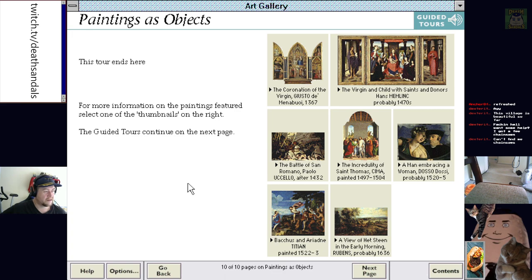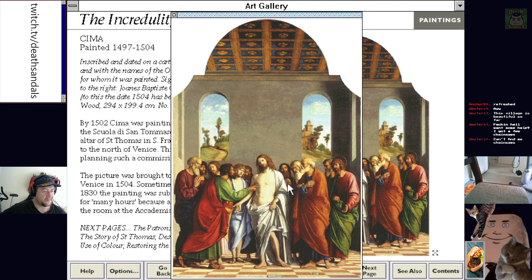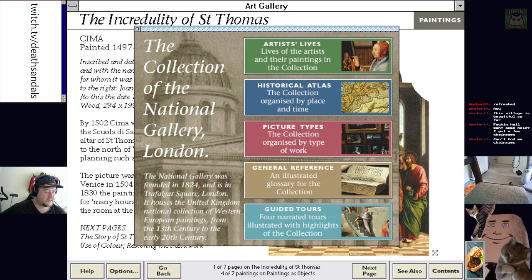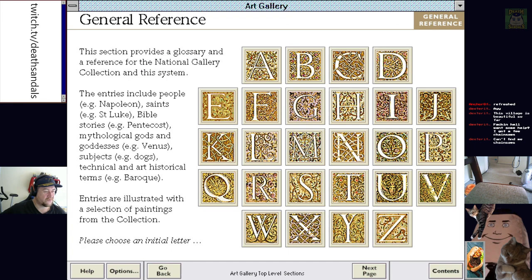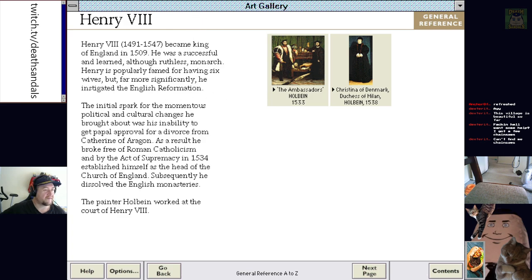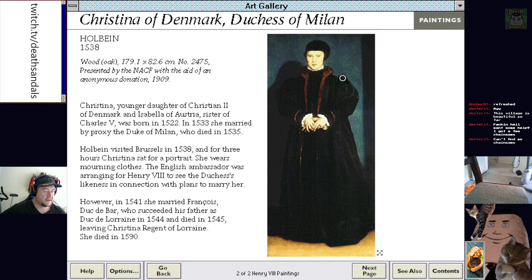This tour ends here. If you would like to find out more about the paintings we have discussed, choose one of the thumbnails on the right. I'm still incredulous about Jesus's nipple. General reference — we can just... there's a glossary. You get little information on the actual subjects in the pictures — there's old Henry VIII. Christina of Denmark, which was one of his wives. Married by proxy to the Duke of Milan.